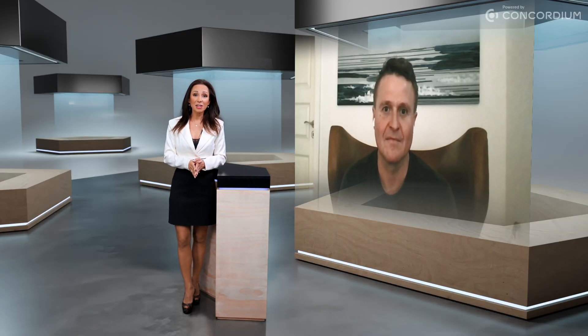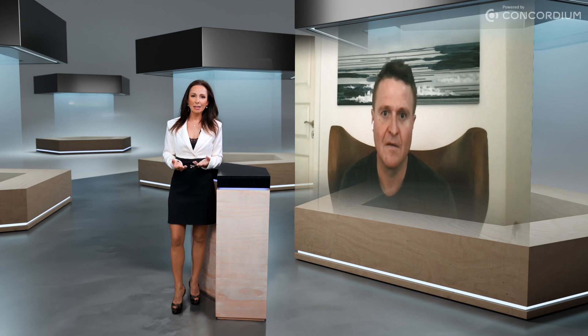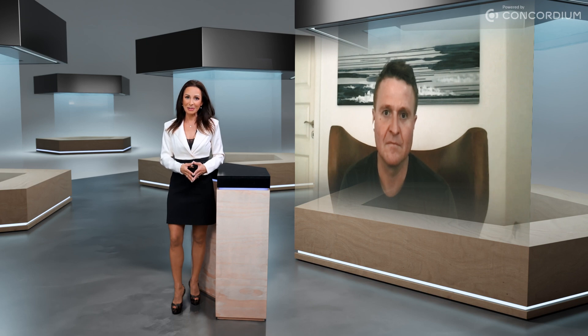We have the pleasure of having with us today Professor Jesper Booth-Nielsen, Concordium's Chief Scientific Advisor. We're going to be talking to Jesper to find out a little bit more about what kind of science goes into creating a layer one blockchain like Concordium.